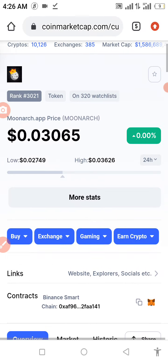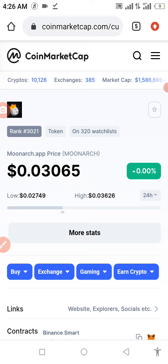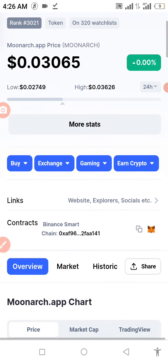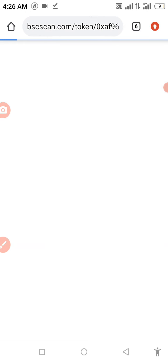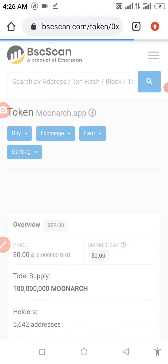Now we're going to get the contract address. Go to your browser and type in 'MoonArc contract address.' The BSC Scan result should pop up as the first result — click on it to get your contract address.